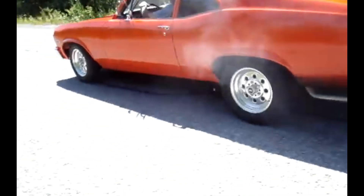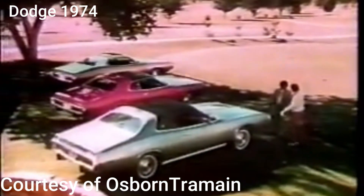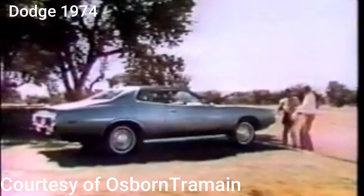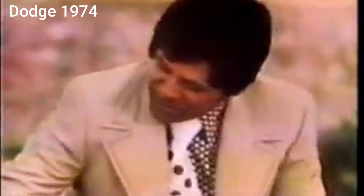A lot of people assume this is when the muscle car era began its decline — that the cars suddenly got weak. But if you actually drive some of those early 1970 engines, the ones right before the emissions really kicked in, they're still stout. [Ad segment: Dodge Charger promotional content — Charger SE, Charger Coupe, and Charger hardtop highlighted with classic styling and engineering features including torsion bars and electronic ignition.]